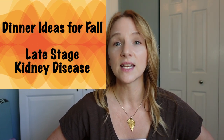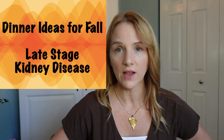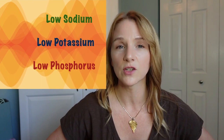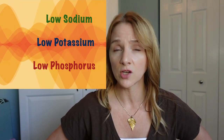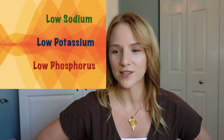This video is intended for those with late-stage kidney disease, like stage 4 or stage 5, and features low sodium, low potassium, and low phosphorus choices. If you're early-stage CKD, this video is not for you — I'm going to come out with one for you very soon. And if you don't know what kidney stage you have, talk to your nephrologist about it.